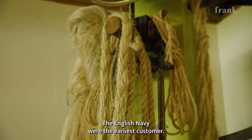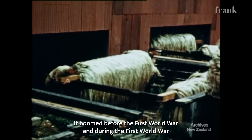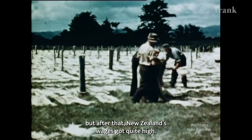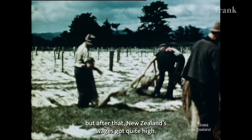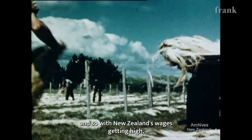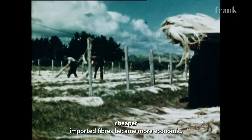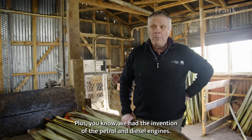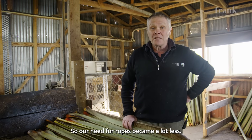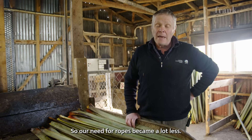The English Navy were the earliest customer. It boomed before the First World War and during the First World War. But after that, New Zealand's wages got quite high — this is a labour-intensive industry. So with New Zealand's wages getting high, cheaper imported fibres became more economic, plus we had the invention of petrol and diesel engines, so our need for ropes became a lot less.